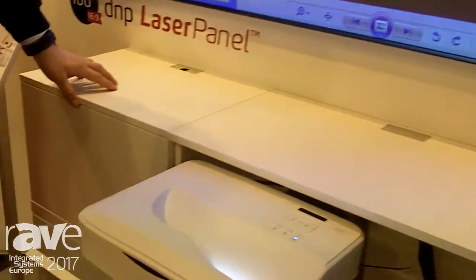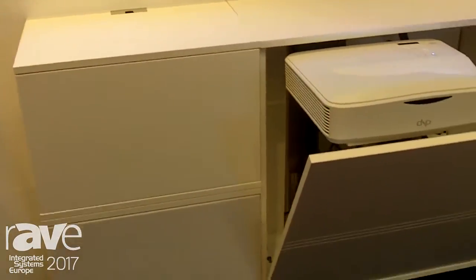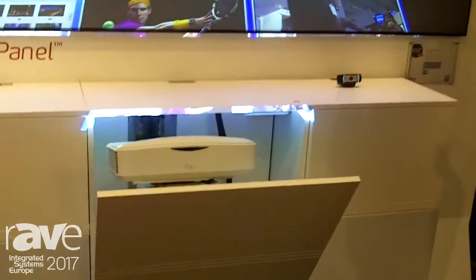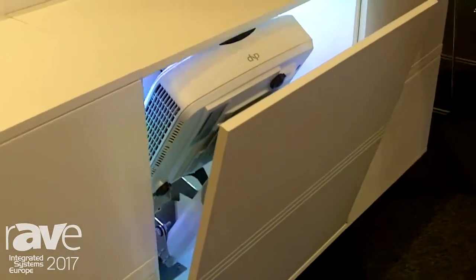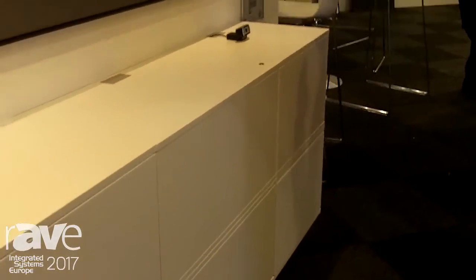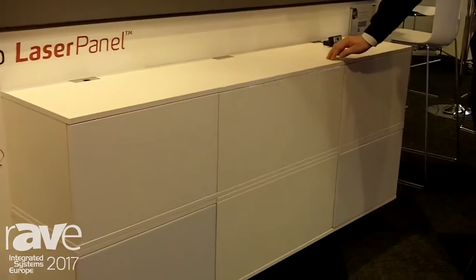Underneath here we have our cabinet solution. This is what we call the executive classic solution, that comprises a center cabinet motorized so you can hide away the projector when it's not in use. In 10 seconds it closes and then you have your very nice Scandinavian design in your meeting room when you are not using your presentation screen.